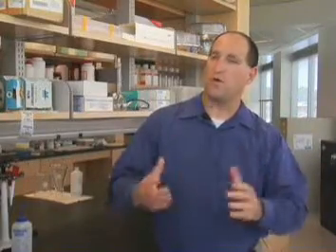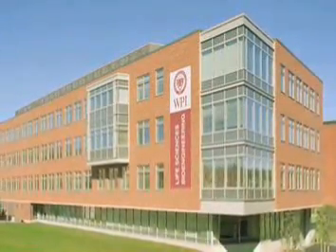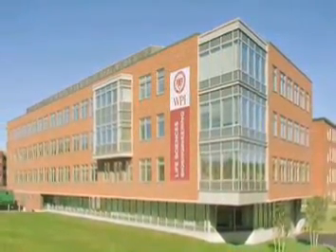This whole Gateway Park is going to be filled with a lot of different companies, and they're all excited to be working with us here at WPI. Because we have that industry tie, it makes it much easier for us to bring our research to the patients.